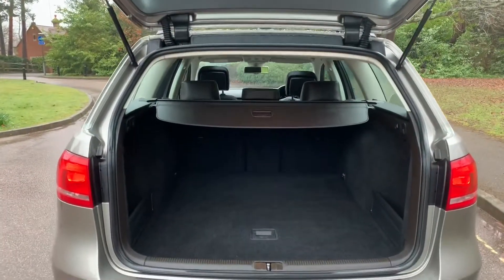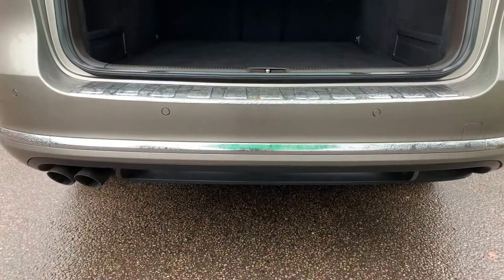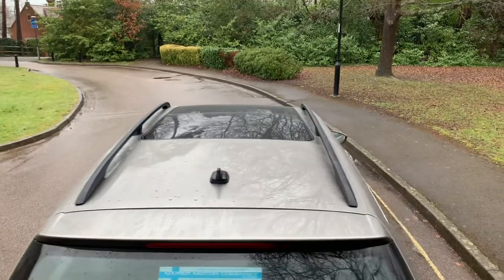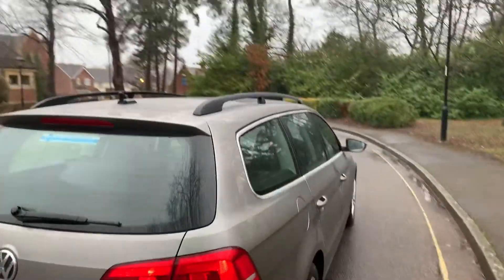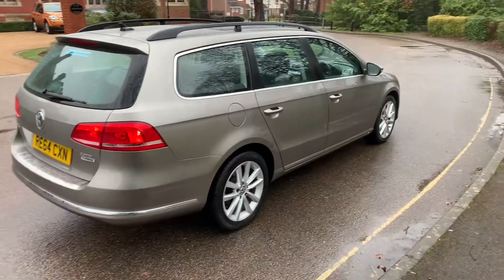This car has got a 60-40 split rear seat with load cover, parking sensors at the rear, black roof bars, and 17-inch alloy wheels.